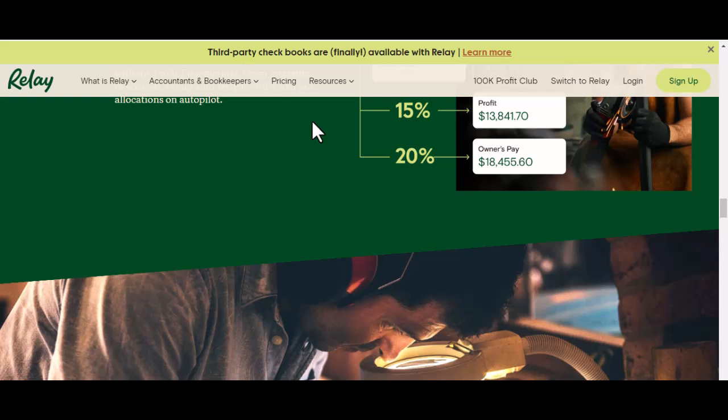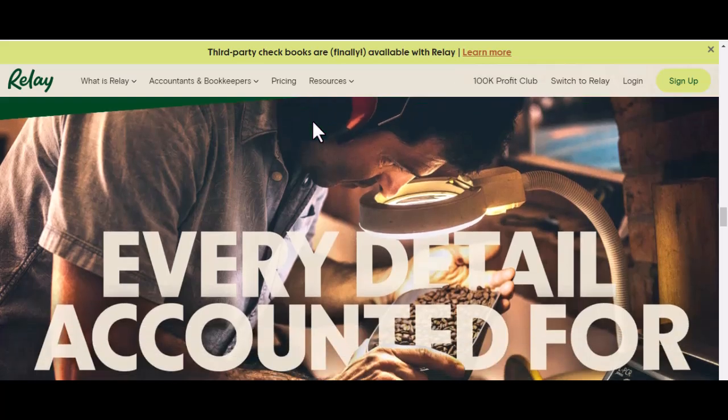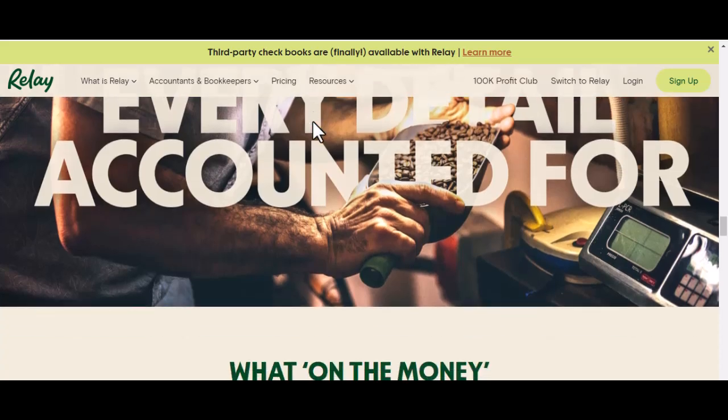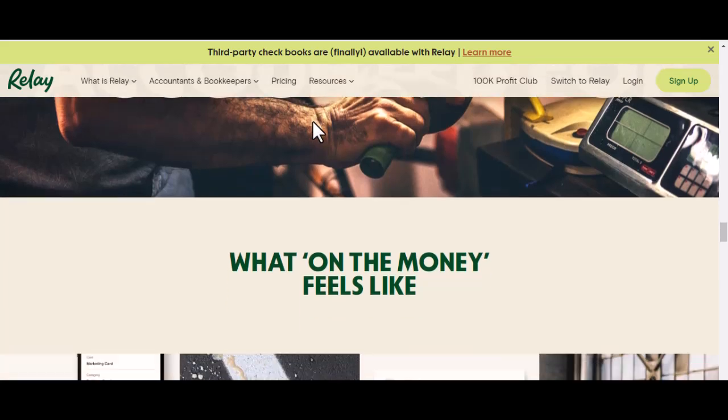So, the big question: does Relay Bank accept Zelle? The answer depends on whether the bank has integrated Zelle into its platform. If yes, customers can use Zelle directly through Relay Bank. If no, there may be technical limitations or partnership agreements preventing its support.